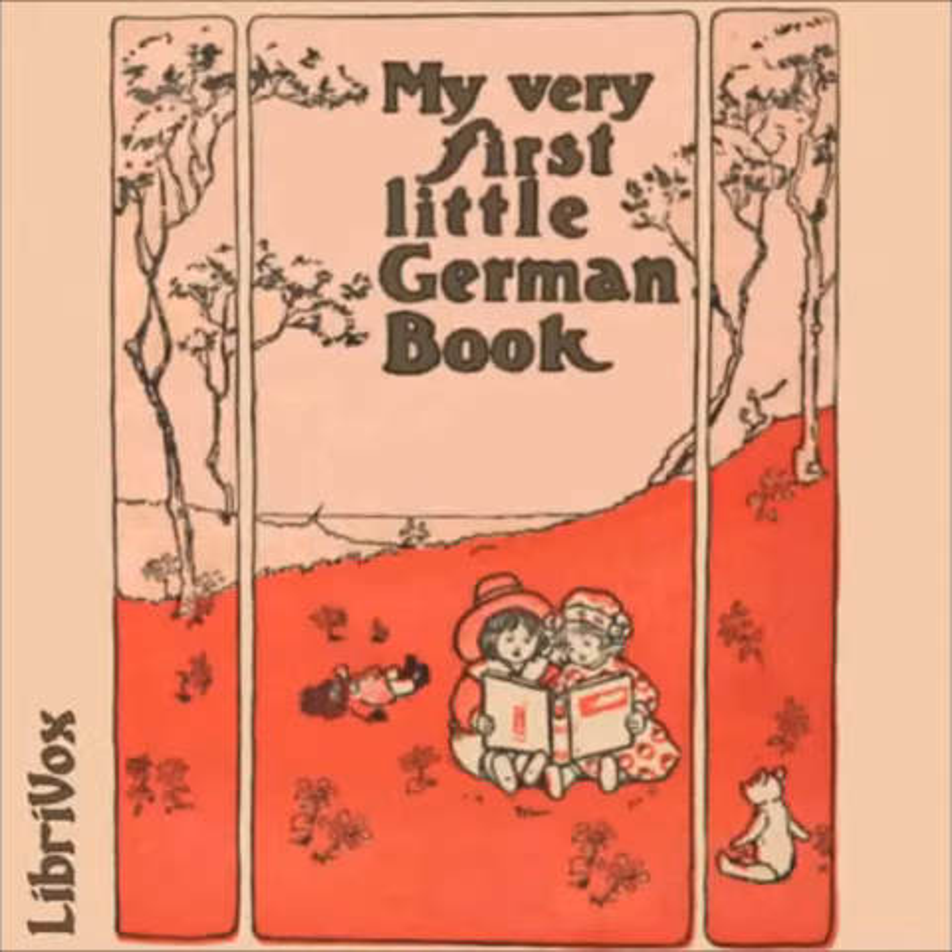Zweite Übung — Der Mond — The Moon. Ich sehe den Mond. I see the moon. Er scheint sehr hell. It is very bright. Die Sterne sind auch wunderschön. The stars are also very beautiful. Der Mond und die Sterne leuchten uns. The moon and the stars light us.